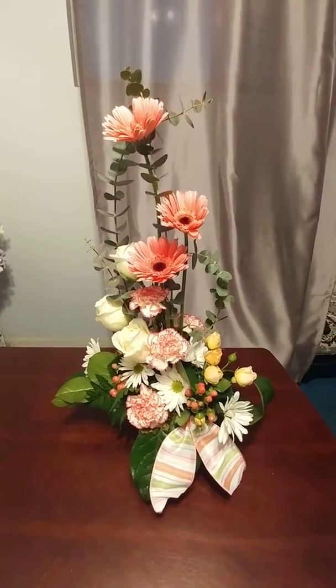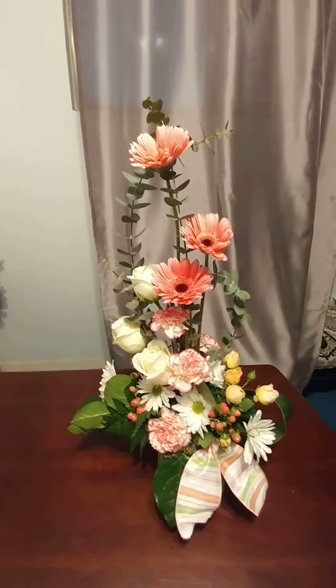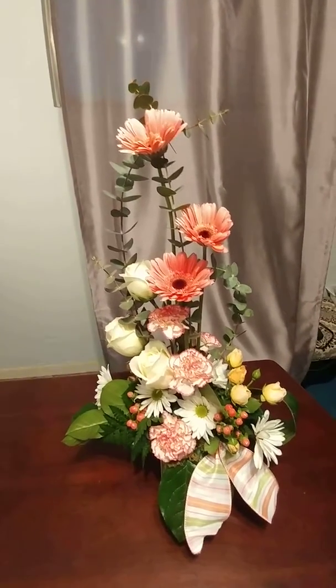Hi everybody, this is Lisa, your friendly florist here. I wanted to show you something fun I just did. The colors look a little off — I apologize for the lighting.